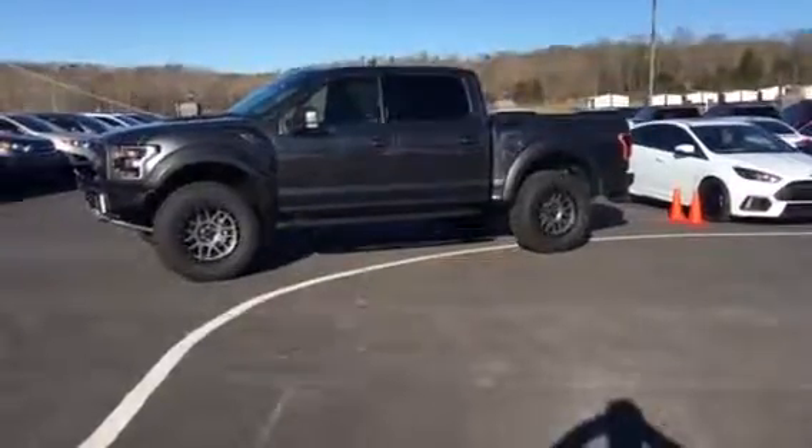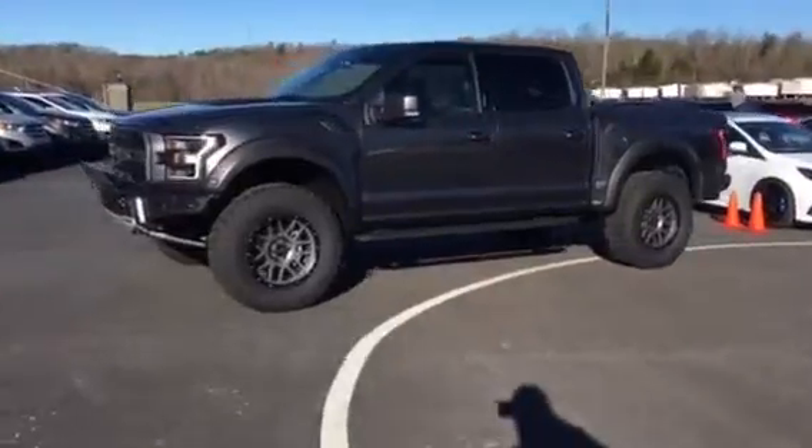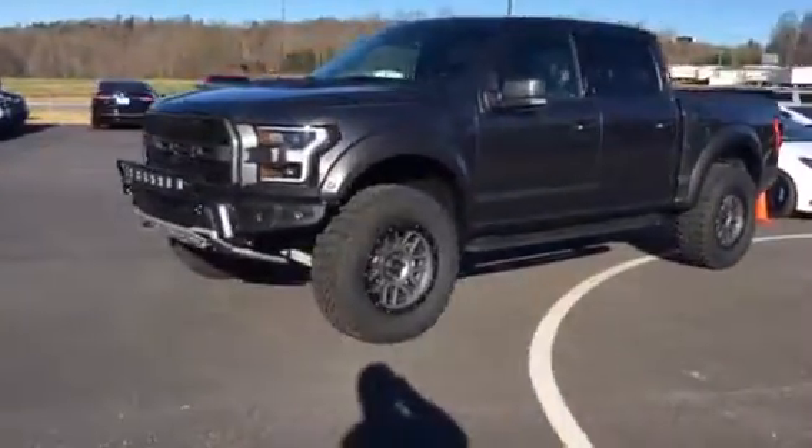Hey, good morning Brandon, this is Kevin from Chess 2 Ford. I just want to take a quick video to show you that 2018 Raptor we've been talking about this morning. I'm going to show you some of the upgrades we've done.